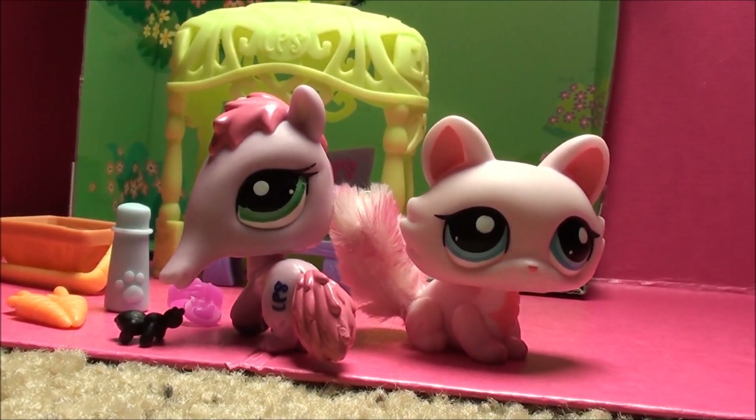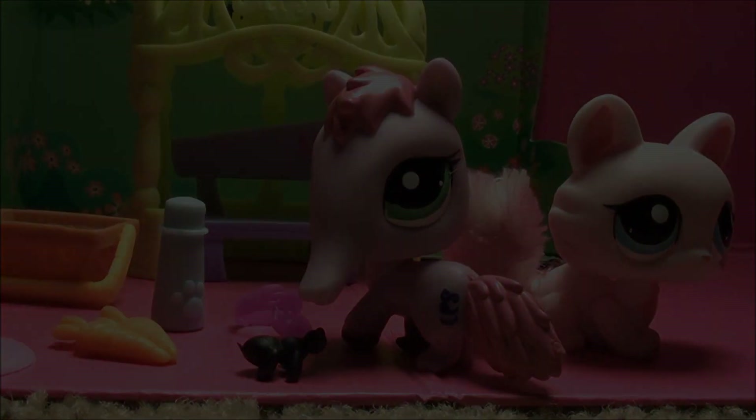Okay guys, bye! My BFF is an LPS. I have other friends, but they're the best.